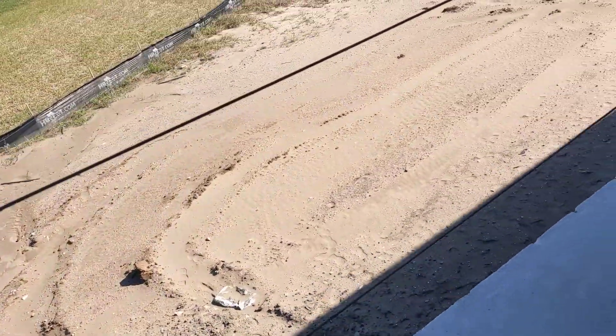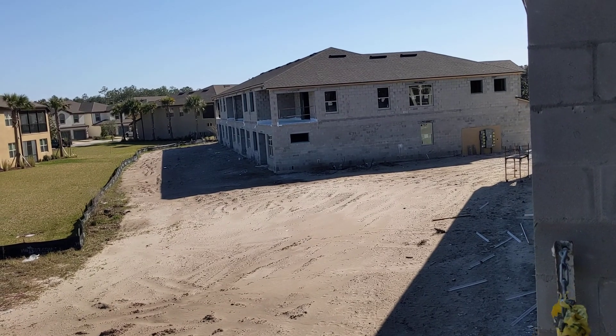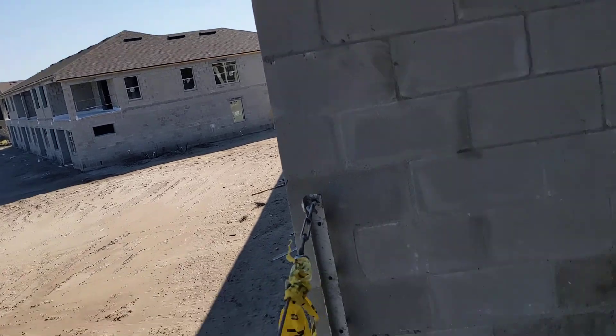I'm on the balcony of 1601. We got Rick moving along on some windows on 18. I just finished doing another inspection.